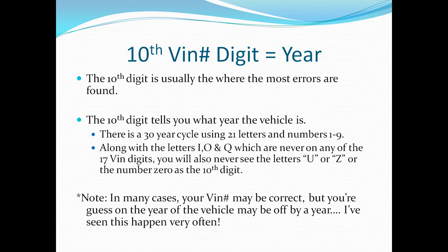That's usually where the problem gets solved, so watch the 10th digit. Another thing I've noticed in many cases is that your VIN number might actually be correct, but maybe you're just a year off on what model year your vehicle is.